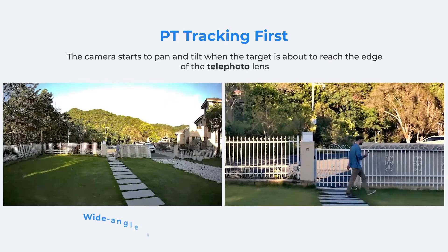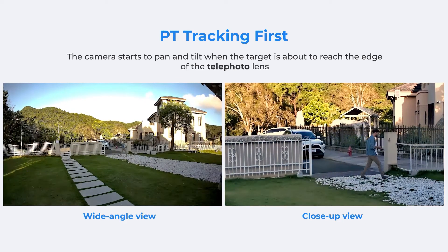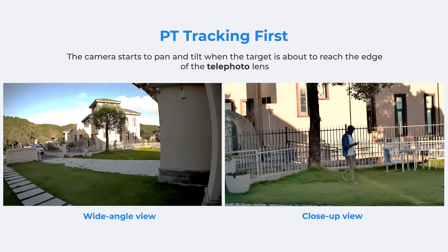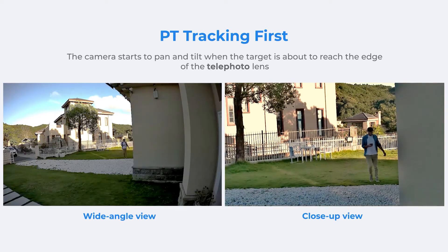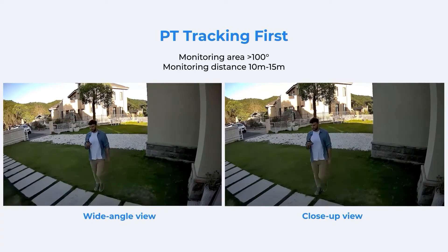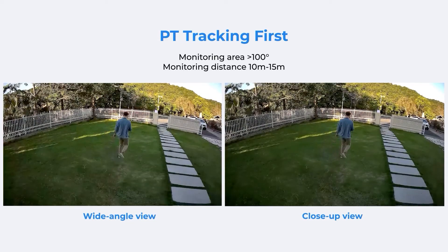The third mode is called PT tracking first. In this mode the range of the telephoto lens determines when the camera starts to pan. Track Mix will track and zoom as normal at the beginning, and once the person is about to reach the edge of the telephoto lens's field of view, the camera pans. PT tracking first is also suitable for larger areas wider than 100 degrees, and the distance can be about 10 to 15 meters.